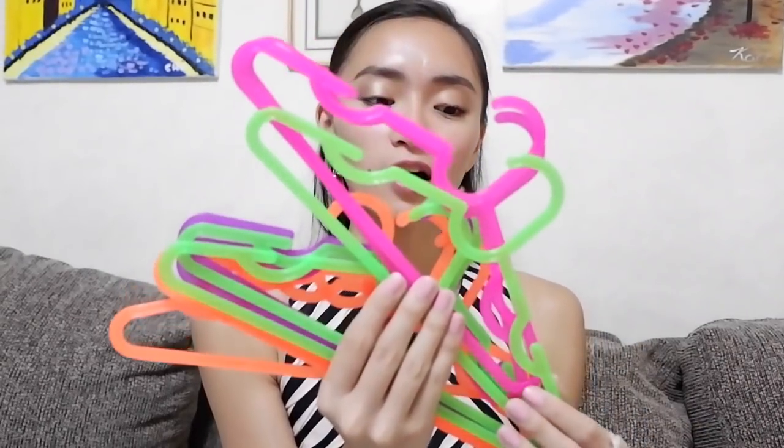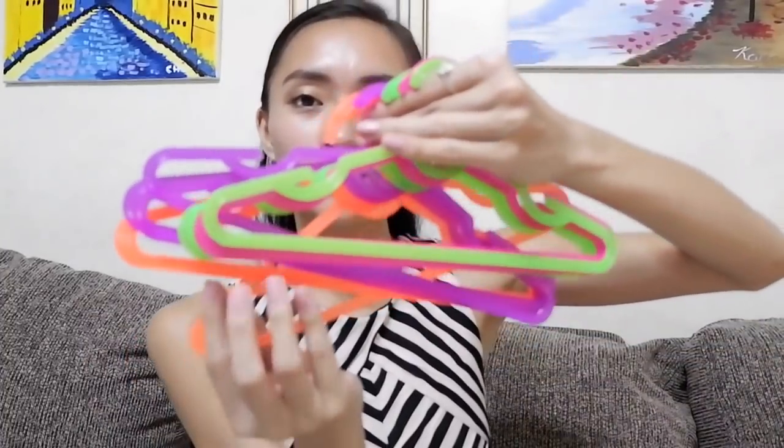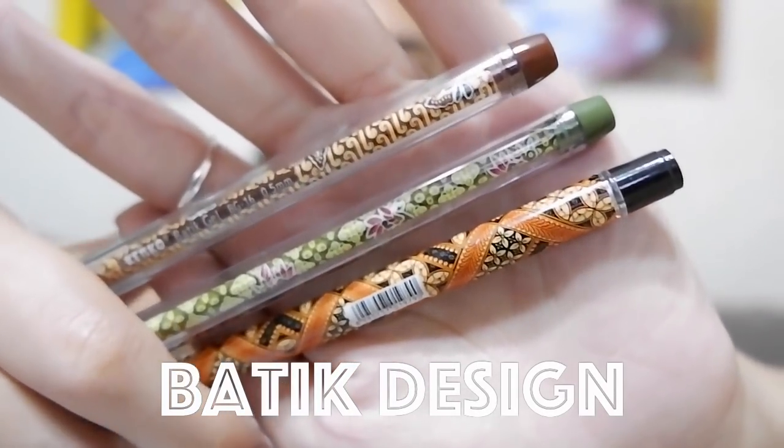For our first set of products, we got these at the grocery store. The first product is these mini hangers — this one costs 38,000 Indonesian rupiah or around $2.76. They're very small and you can use them for your undergarments. For our next products, these are the pens that we got because of the batik design.